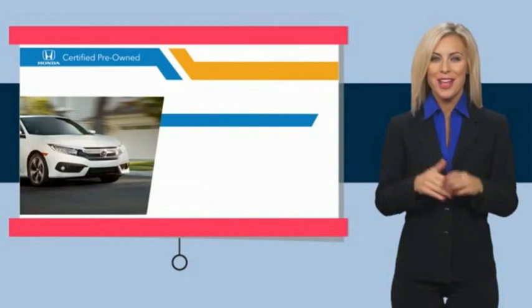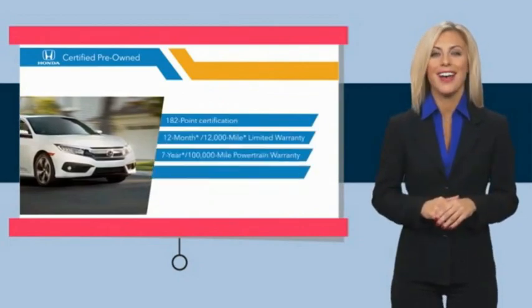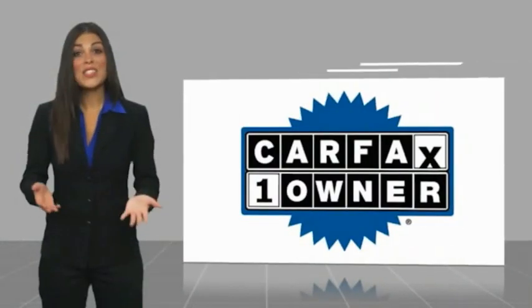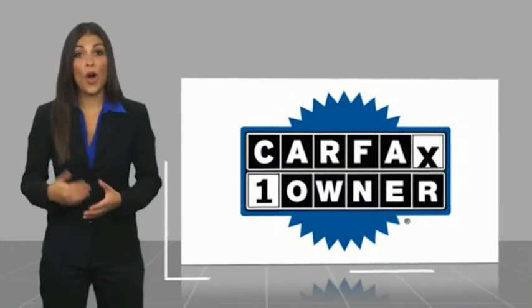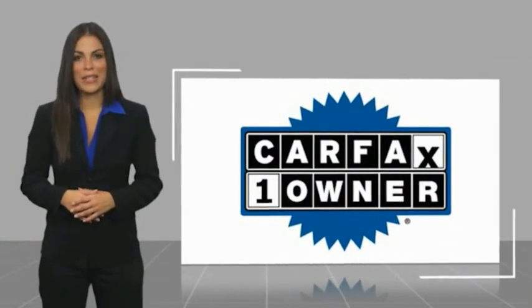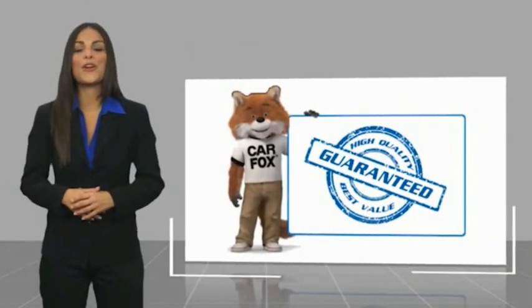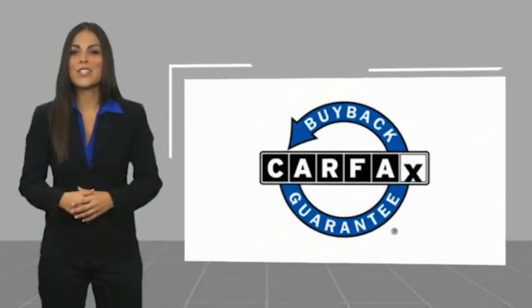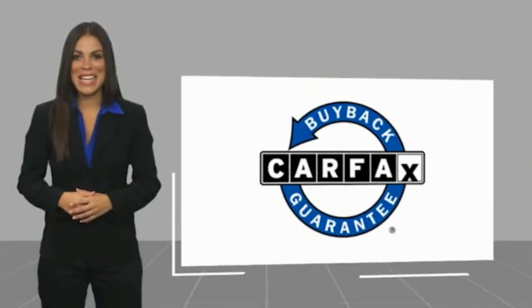Stop by your local Honda dealer today to see why the Honda certified program is worth looking into. This is a one owner vehicle with a Carfax vehicle history report. Be sure to find a complimentary copy of this report online or contact the dealership. This vehicle qualifies for the Carfax buyback guarantee.